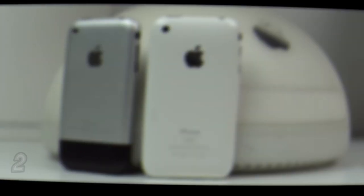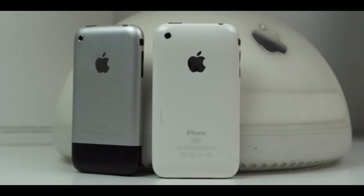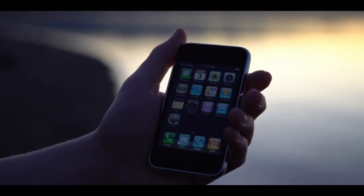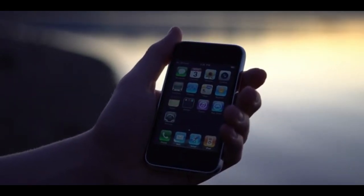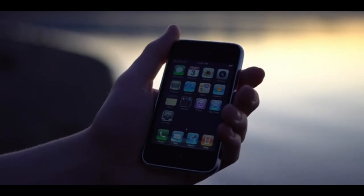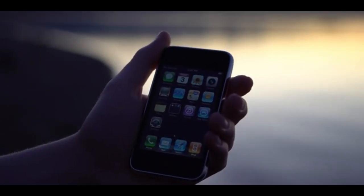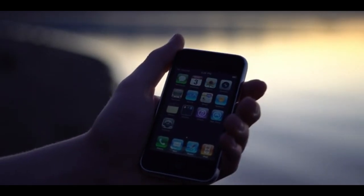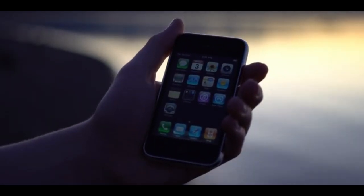It all started way back in 2007. The original iPhone maxed out at 16GB of storage, had no App Store, and only 128MB of memory. But unlike the flip and slider phones of the time, you had internet access on a touchscreen. The 2.0 megapixel camera was awful, but a camera telephone — that was an innovation.